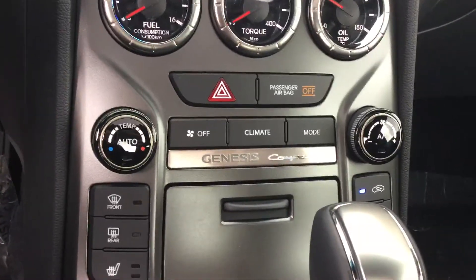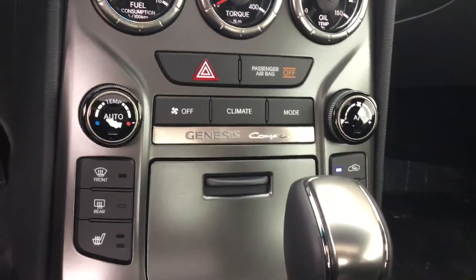This vehicle also comes with dual climate control and heated seats for you and your passenger, and for those gorgeous sunny days we have this beautiful sunroof.